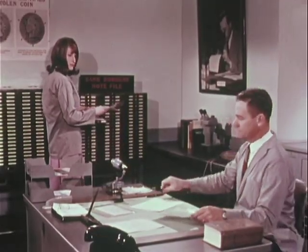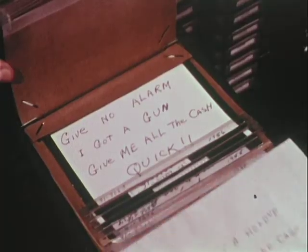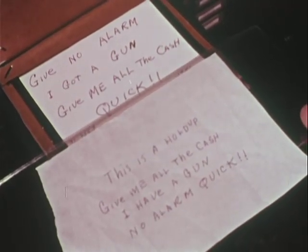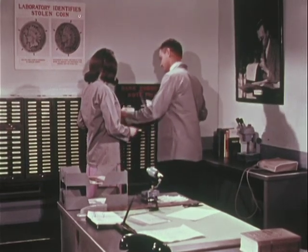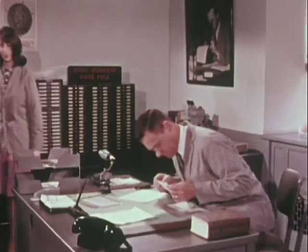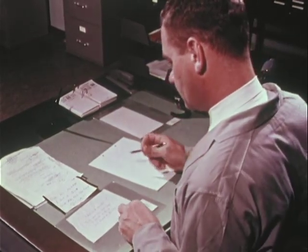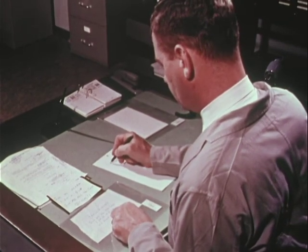Many people believe that hand printing is more difficult to identify than handwriting. The extensive reference file of bank robbery notes, most of them hand printed, helps to disprove this. A questioned bank robbery note sent in by a local law enforcement agency can be compared with these known samples. The technician's quick look turns up a possible.